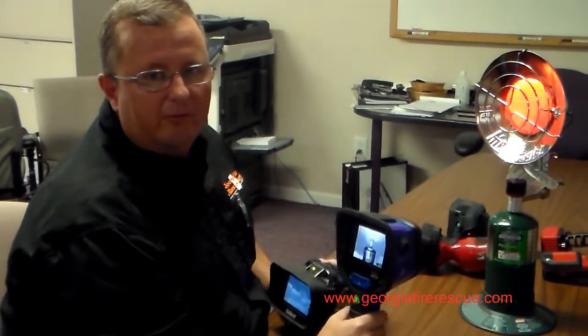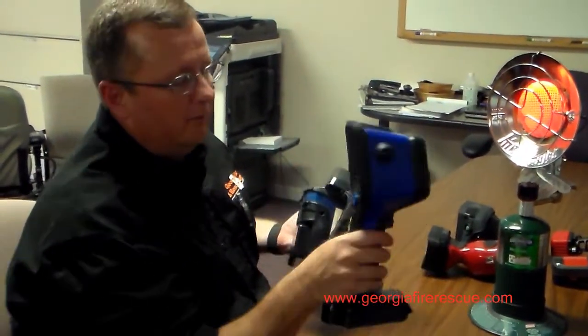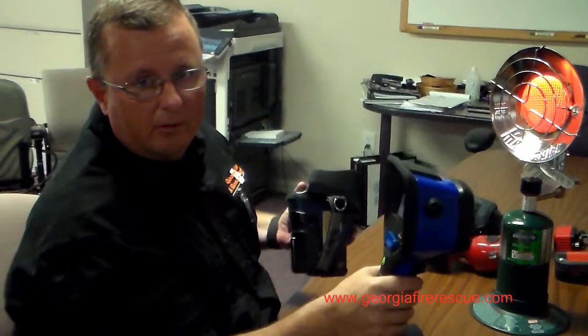Hey, this is Jill from Geordie Fire Rescue Supply, still talking about how all thermal imagers are not created equal. We have here a Bullard T4 Max, and we're going to compare it to one of our competitors' thermal imagers.